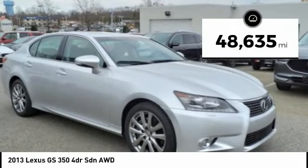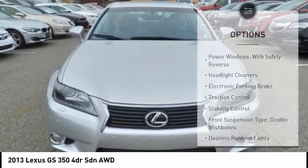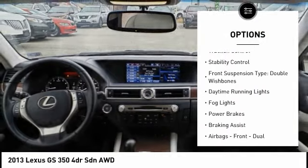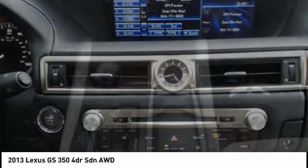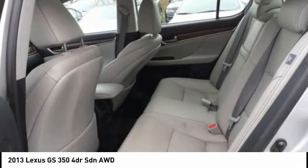This vehicle has less than 50,000 miles. Here are some of this vehicle's great options: power windows with safety reverse, headlight cleaners, electronic parking brake, traction control, stability control, front suspension type double wishbones, daytime running lights, fog lights, power brakes, and braking assist.